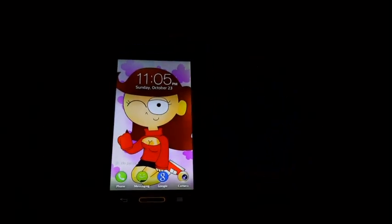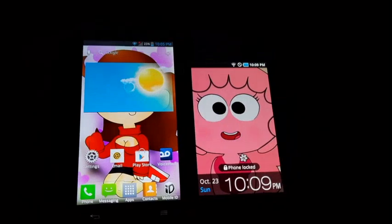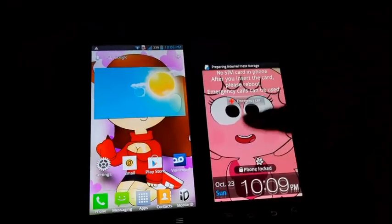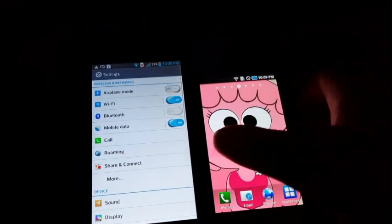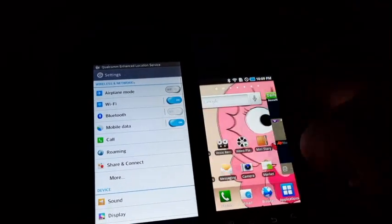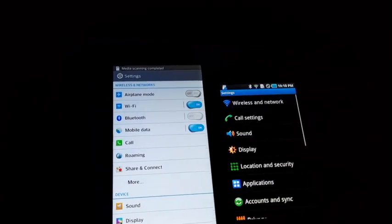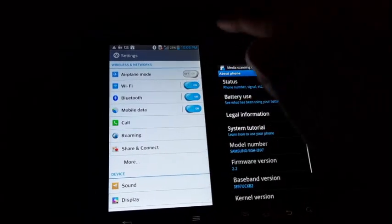The LG Optimus F7 is first, and the Samsung Galaxy S Captivate is second. It takes a little bit for this phone to get moving. Let's go down here to about the phone.